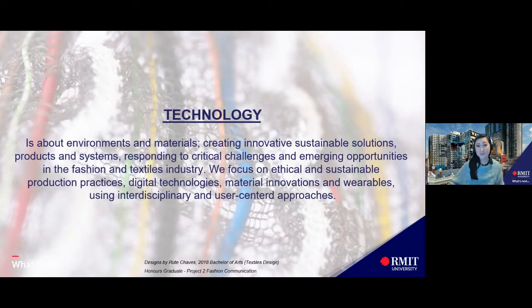Technology is about environments and materials — creating innovative, sustainable solutions, products and systems responding to critical challenges and emerging opportunities in the fashion and textile industry. We focus on ethical and sustainable production practices, digital technologies, material innovations and wearables using interdisciplinary and user-centered approaches.